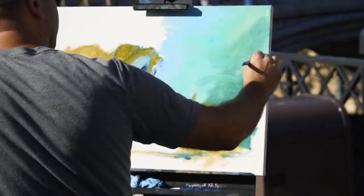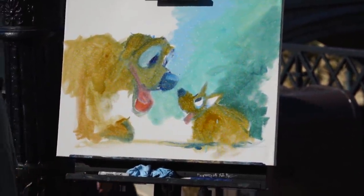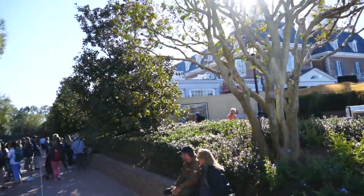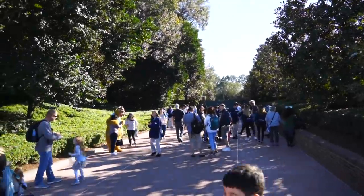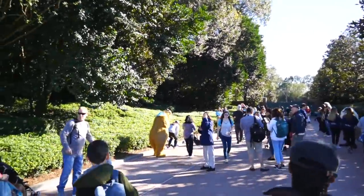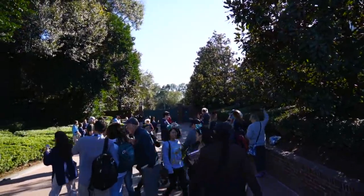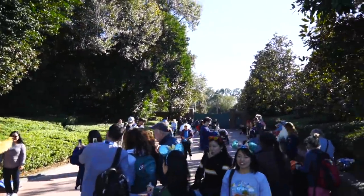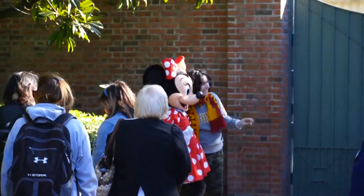We've got some art from Rob Kaz, and if we turn he's actually painting something right now — this is amazing. Over next to the American Adventure pavilion, there are some characters out here: Wendell, Rafiki, and Liver Lips. They said there were four characters, but I'm only seeing three so far.